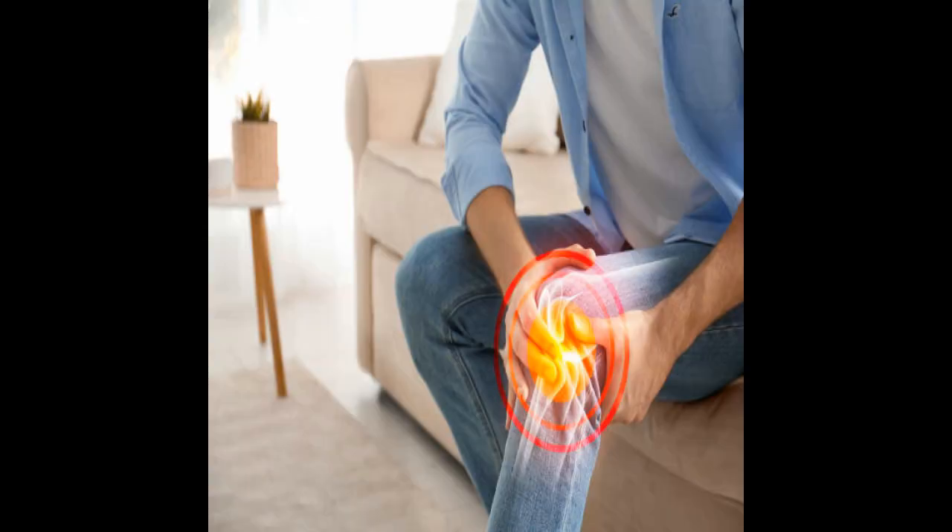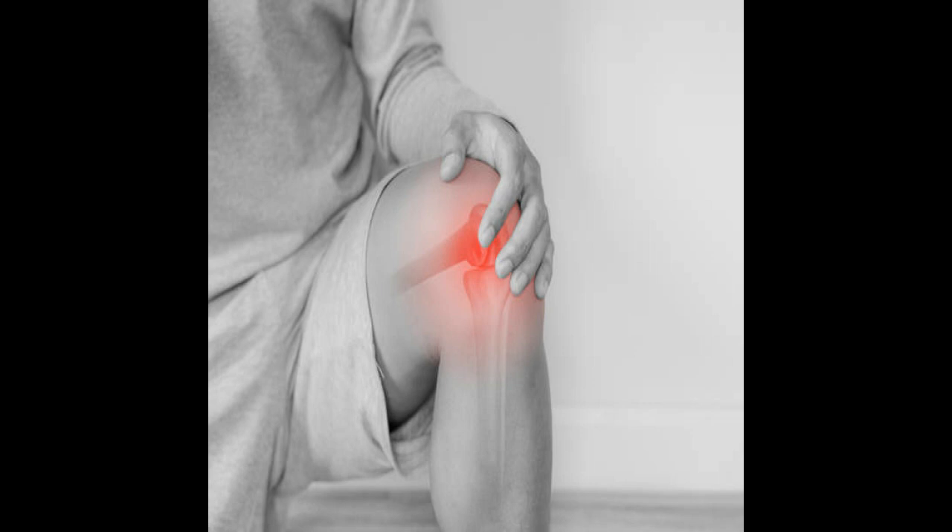With the pain relief and anti-inflammatory properties that the plant has, it is widely used to treat the symptoms of arthritis, as it alleviates the toxins in your joints and bones, thereby relieving the pain and inflammation.